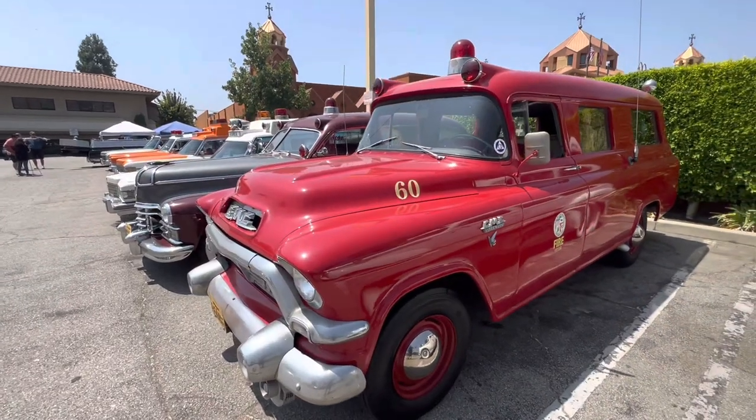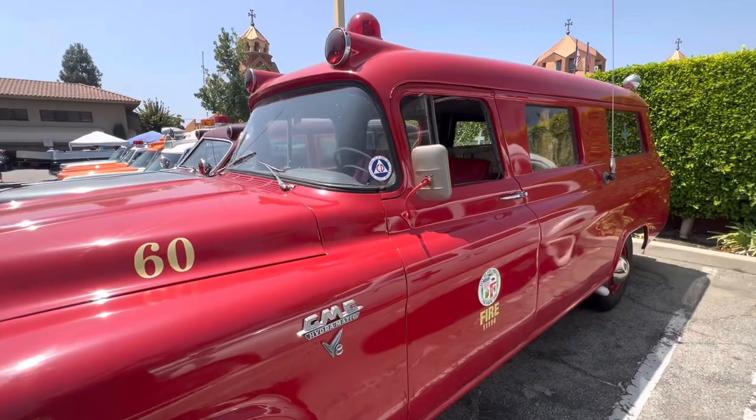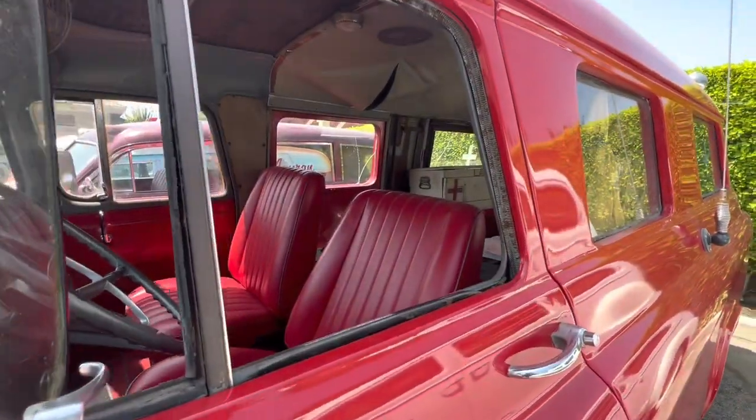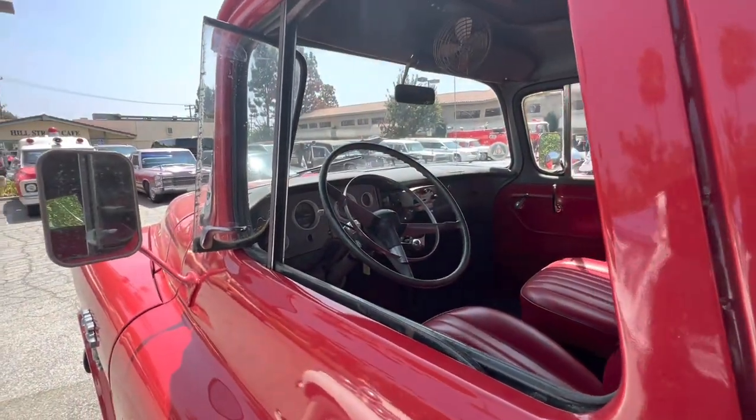GMC High Dramatic. I love this wide-angle lens on the new iPhones, man. You can see so well. This is so sick. Old school Motorola CB.